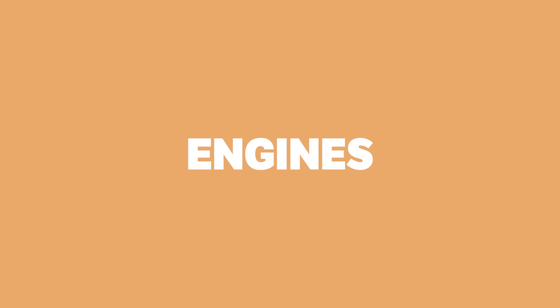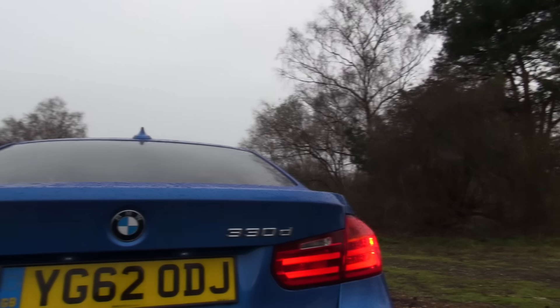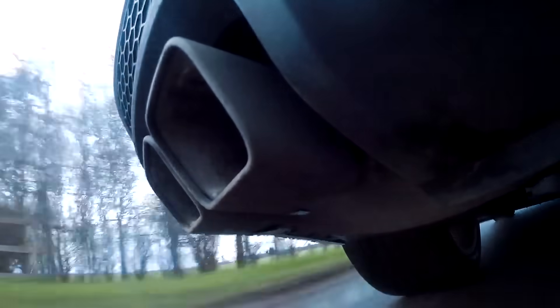The Differences Between Petrol and Diesel Engines. We all know that diesel engines are lower revving and more fuel efficient than petrol engines, but do you know exactly how and why they're different? If not, then let this video be your ultimate guide.